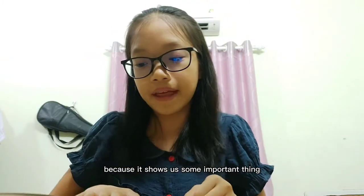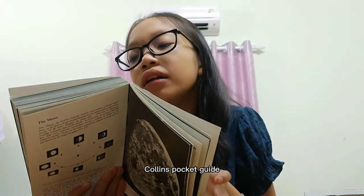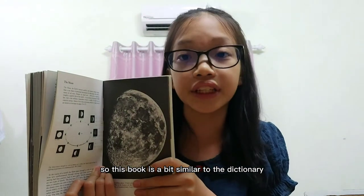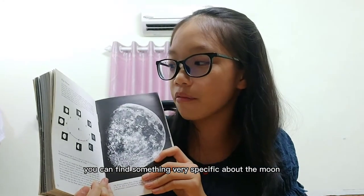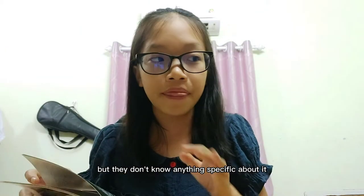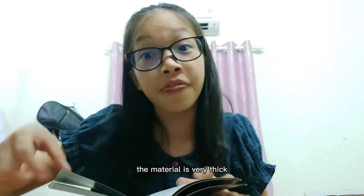It's a very interesting book because it shows us some important things, and we can also learn about the moon too. Collins Pocket Guide is a brand of dictionary, so this book is similar to a dictionary. You can find something very specific about the moon — some people know about the moon, but they don't know anything specific about it. I love this book. It's quite heavy because the material of the pages is very thick, that's why this book is very, very heavy.